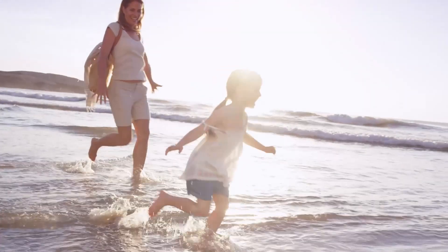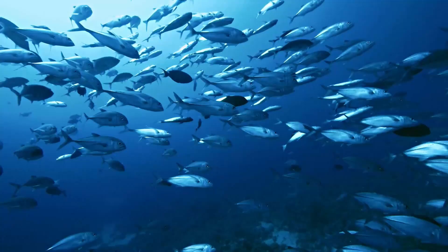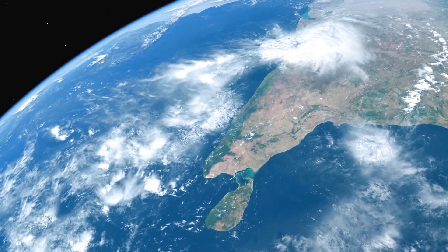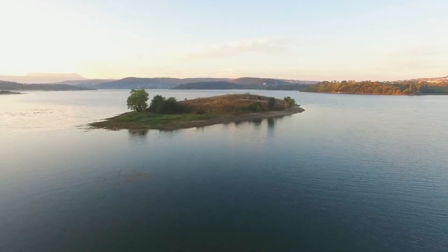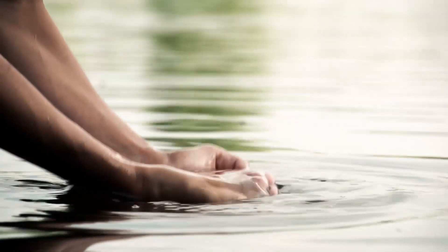Water is life. Water is precious. Water is fun and provides the basis for our existence. In fact, 71% of the Earth's surface is covered by water, keeping us alive and offering a living space for humans, animals and plants.